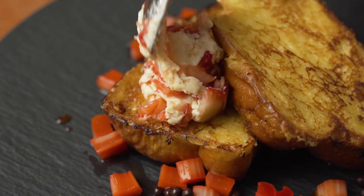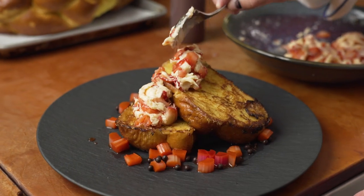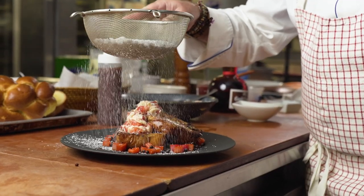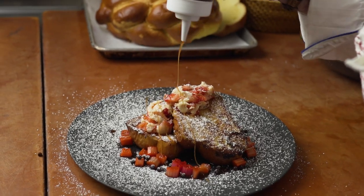French butter is an amazing product. It is rich, it is delicious, with an amazing flavor profile and versatility — that's why I use it in my cuisine.